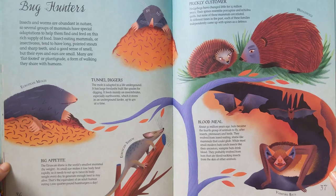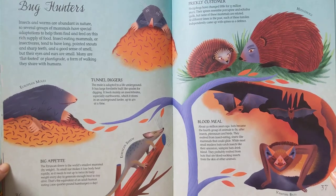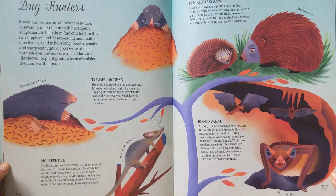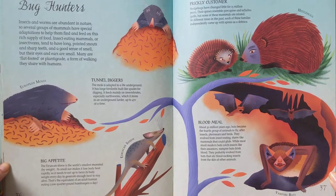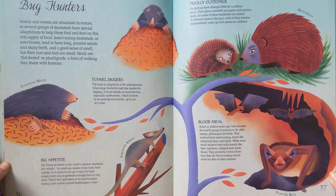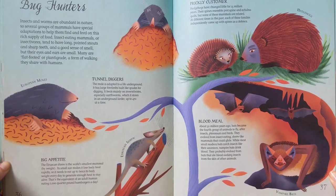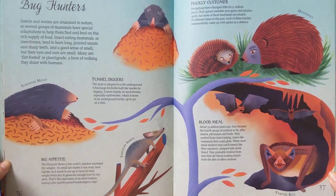Insects and worms are abundant in nature, so several groups of mammals have special adaptations to help them find and feed on this rich supply of food. Insect-eating mammals, or insectivores, tend to have long, pointed snouts and sharp teeth and a good sense of smell, but their eyes and ears are small. Many are flat-footed or plantigrade, a form of walking they share with humans.